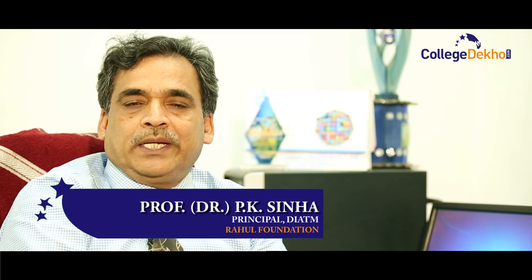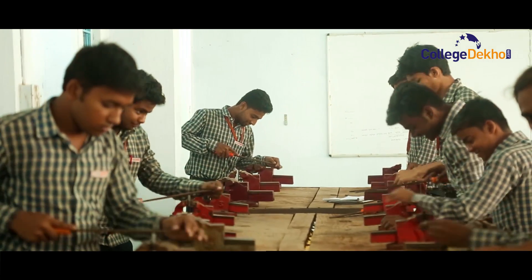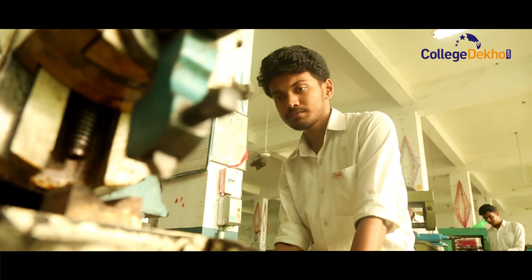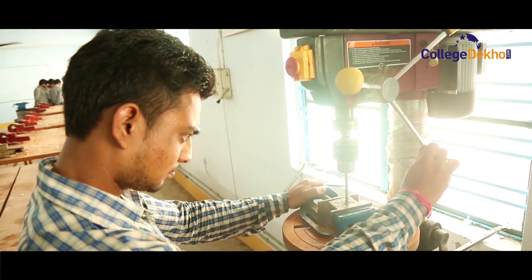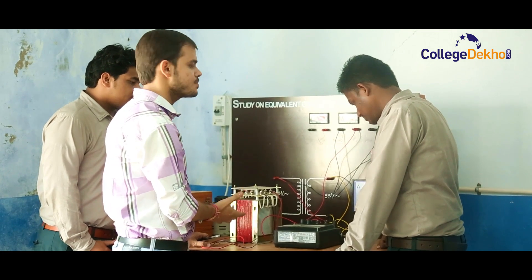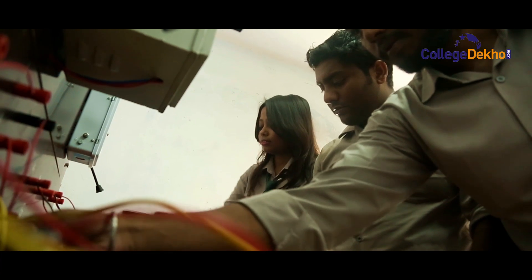Our main vision is to make this engineering college one of the most reputed engineering colleges in this region. For that, we want our students to do something special — to become important engineers. Students should do their work through projects, model presentations, and different innovative activities which will make an impact on society.